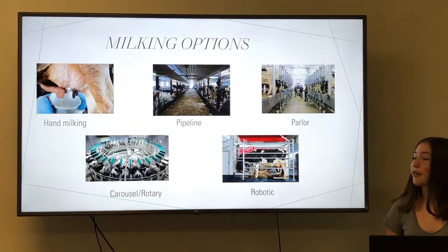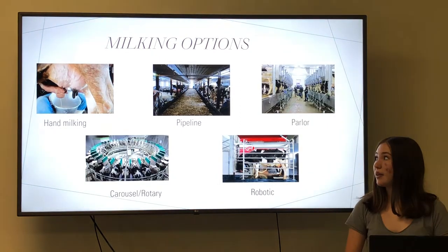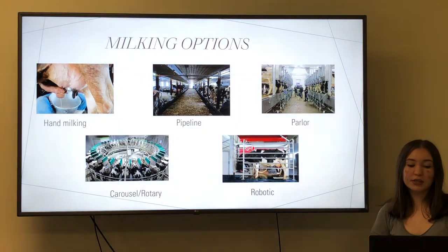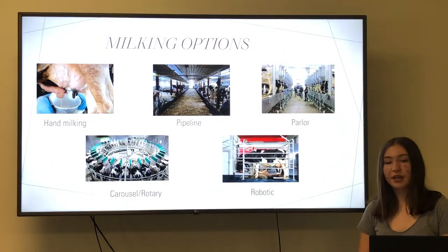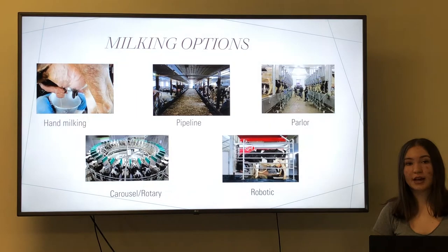So milking options. There are five main milking options for milking cows: hand milking, pipeline, parlor systems, carousel — also called rotary — and robotic milkers. Whichever one the farm chooses is best for their size and setup.